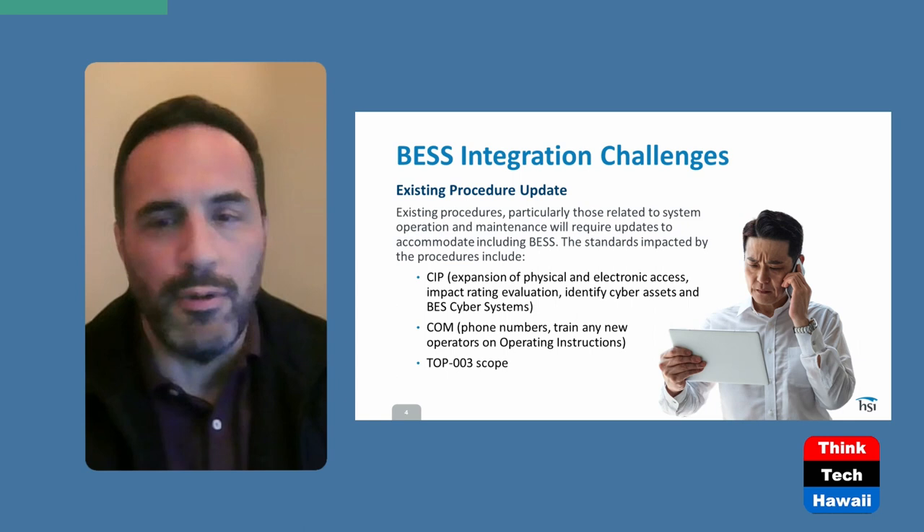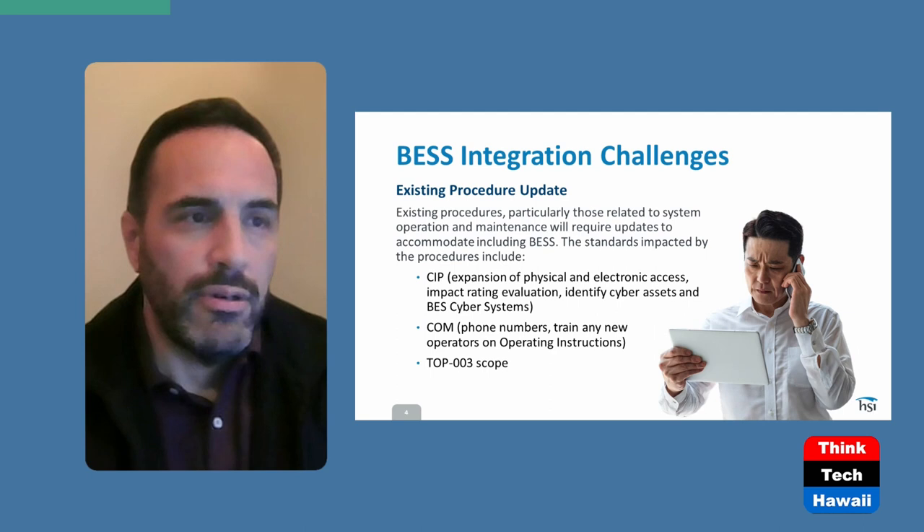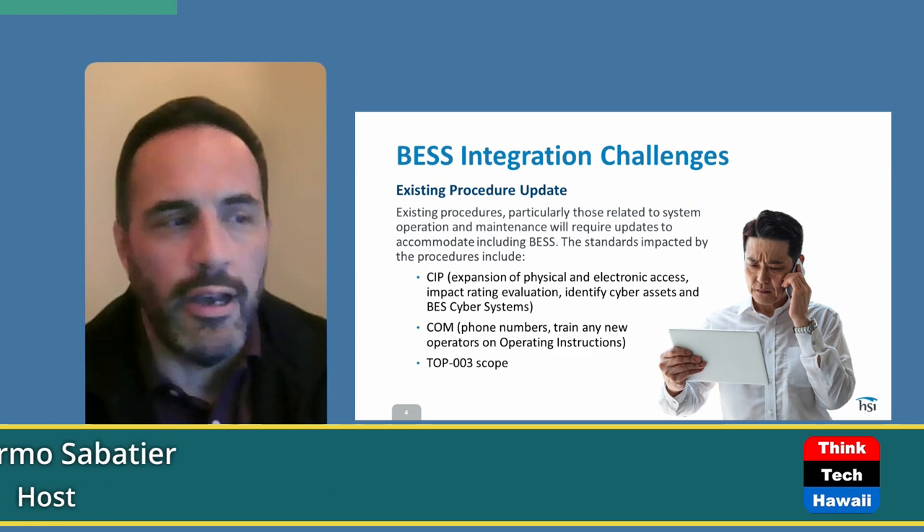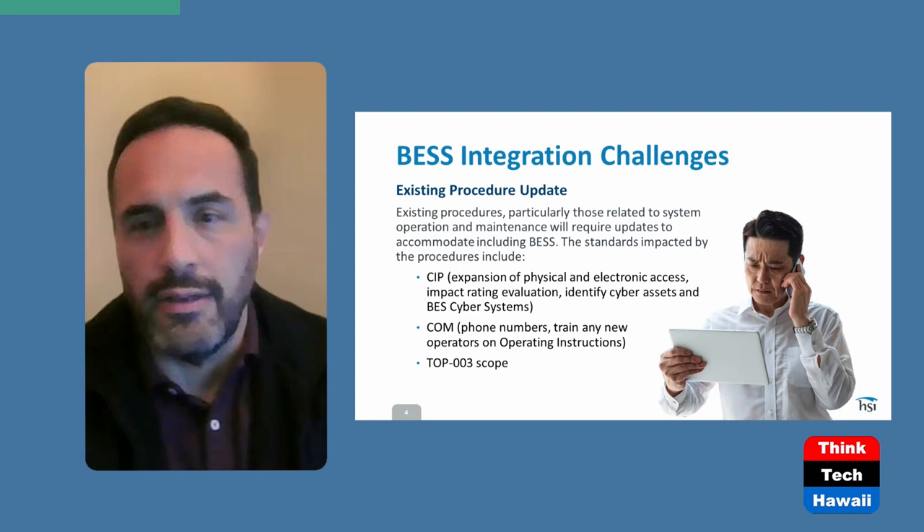For example, identifying whether you're a high impact or low impact facility matters. If your facility is close to a larger power plant or close to a vital transmission system, that makes you more of a medium or higher impact facility. If you're somewhere pretty remotely far off, chances are you may be at a lower impact facility.